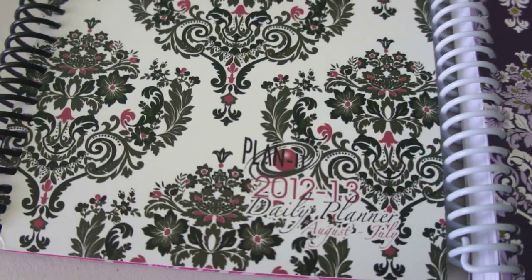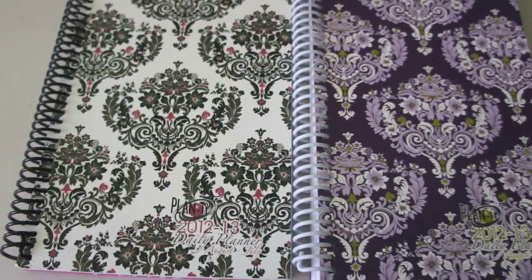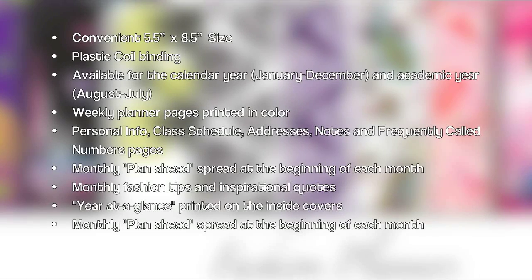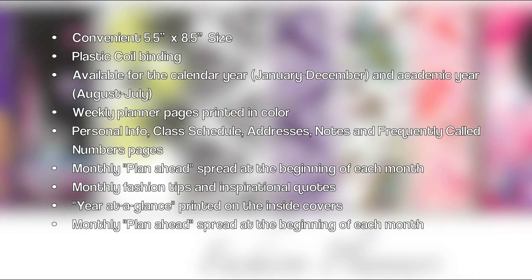It's an easy way to get organized throughout the whole school year. I hope you guys really like the features that come in the Planet planners. I think they're perfect for any student in high school or college, or even if you're not a student — if you just want to use this as a daily planner for work, for being a mother, for just doing anything. I think it's just a great planner.